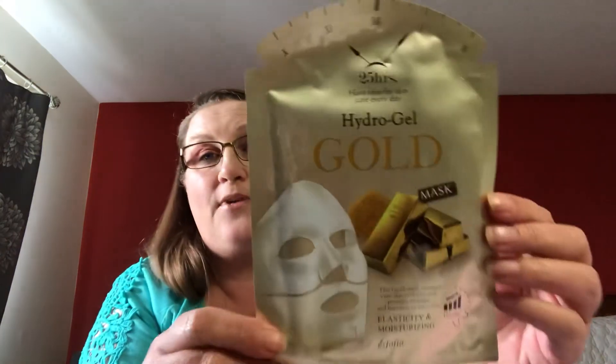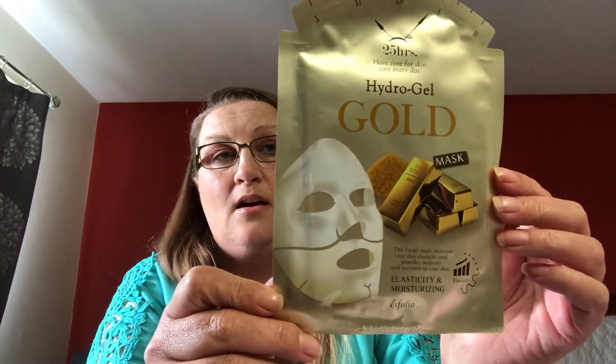The next item is the Pink Guava Peel Off by 7th Heaven. And the last one is a Hydrogel Gold Mask that lasts for 25 hours. I'm excited to give this one a try — I've never tried it before. From the writing on the back, I'm assuming it's Korean.